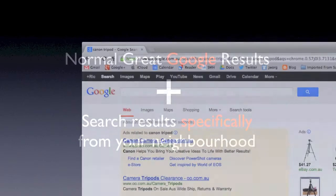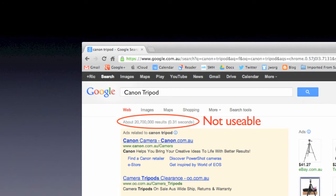When you do a traditional search, say, looking for Canon and tripod, you get over 20 million results, which is really impressive, but not very usable. When you look at the quality of the links you've been shown, the majority of the sites are international, or if you're lucky, national, when what you really want to know is about sites and information that is local.